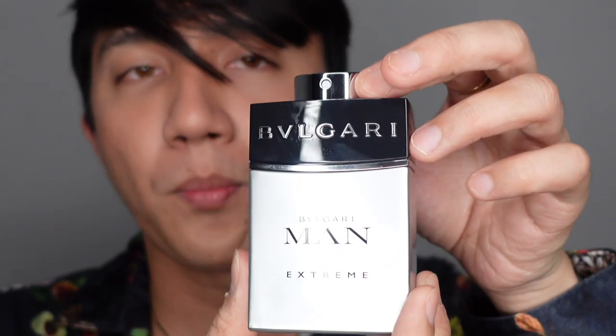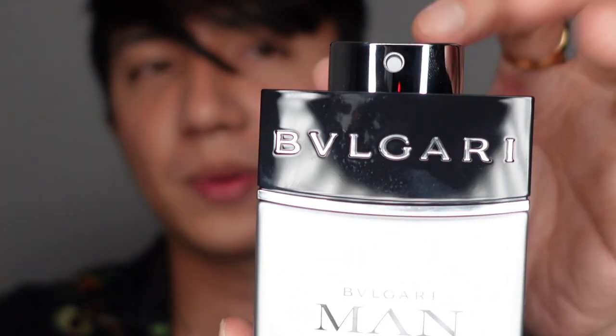Versace — perfect. Next is this Bvlgari Extreme that I got on sale from the newly opened Harrods outlet in Westfield White City. This is the Eau de Toilette version, made of glass — quite heavy — though the top portion feels a little bit cheap because it's plastic. I always love the woody and aromatic vibes of this fragrance.